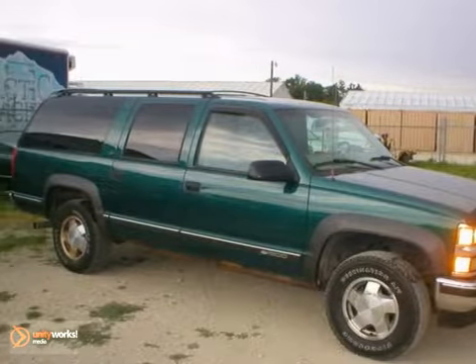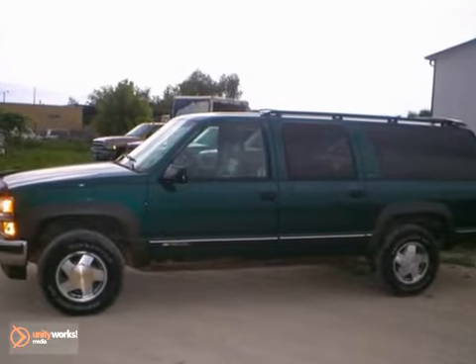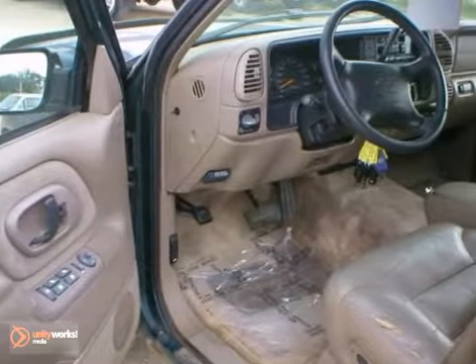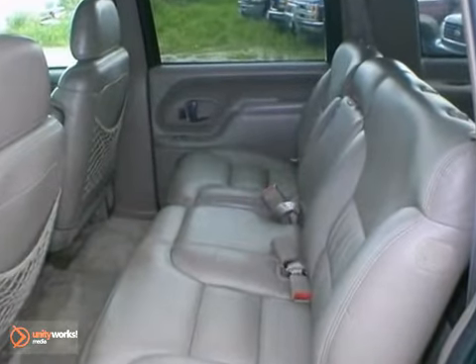This 1997 Chevrolet Suburban is a pure adventure machine. Throw the family and all your toys in the back and hit the road. It has four-wheel drive, CD player, and leather seats to help the trip go smoothly.